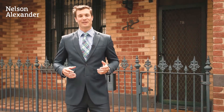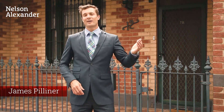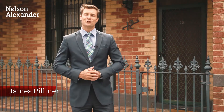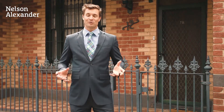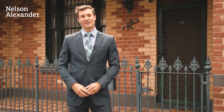This Victorian era property simply couldn't be better located. We're 50 metres away from Curtin Square, and around the corner from there is the heart of Rathdown village. The Nicholson and Lygon trams are either side of us, and Lee Street Primary is just around the corner. It simply couldn't be a better place. I can't wait to take you for a tour through 12 Sutton Street here in Carlton North.